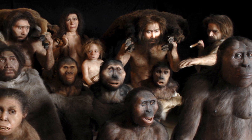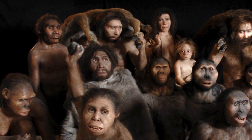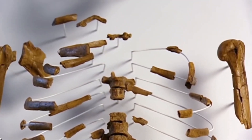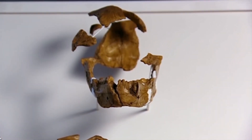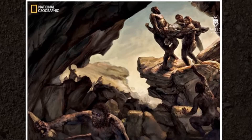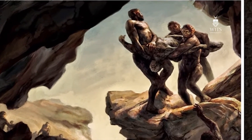So far in our channel, we have spoken of so many of our ancestors, how they were found and how they looked like. But did you ever wonder how they ended up in the places where they were discovered from? This is the video for that. We are going to name a few of our ancestors and tell you how they probably passed, according to the Australian Museum.